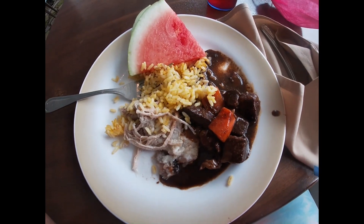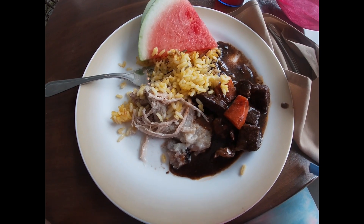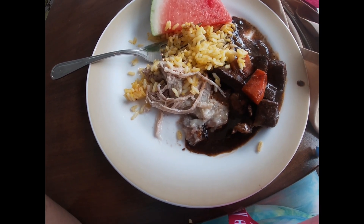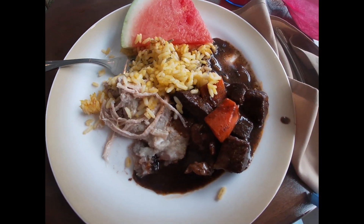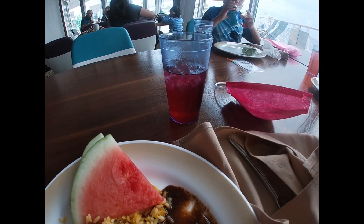We are in the Windjammer for lunch. They didn't have too much stuff I wanted, but I tried a crispy pork belly, pumpkin rice, beef stew, watermelon, and I really liked the fruit punch.